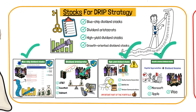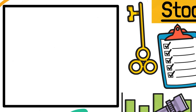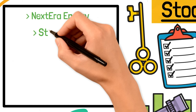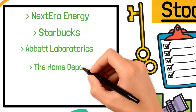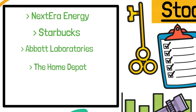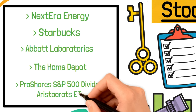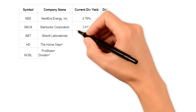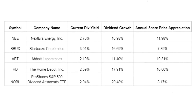Based on the above criteria, I've selected the following five stocks to boost my portfolio: NextEra Energy, Starbucks, Abbott Laboratories, The Home Depot, and to combine them all, the ProShares S&P 500 Dividend Aristocrats ETF. Separately, their current dividend yield, dividend growth, and share price appreciation look something like this.